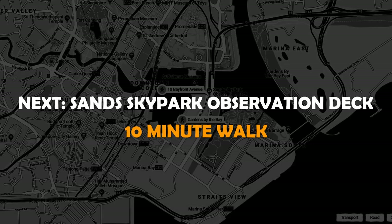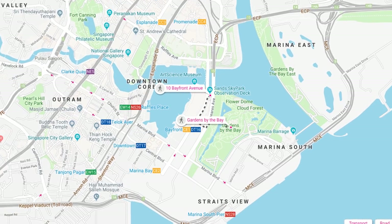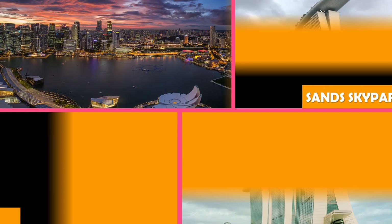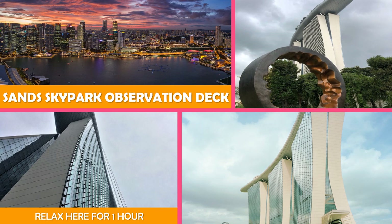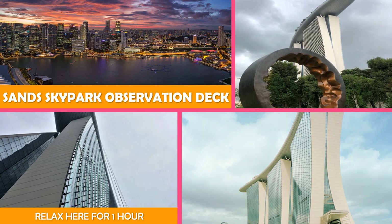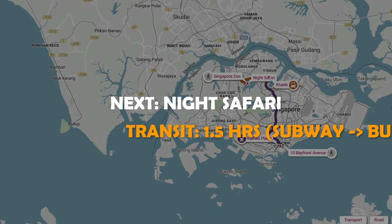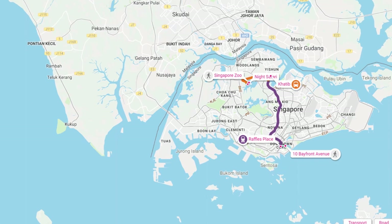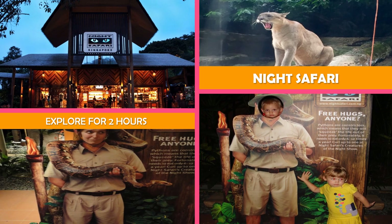Then on to the Sands SkyPark Observation Deck — the hotel's observation deck on the 57th floor, offering panoramic city views and two upscale restaurants. Then on to Night Safari Singapore — a night zoo with tram rides and walking trails through rainforest, past elephants, tigers, and leopards.